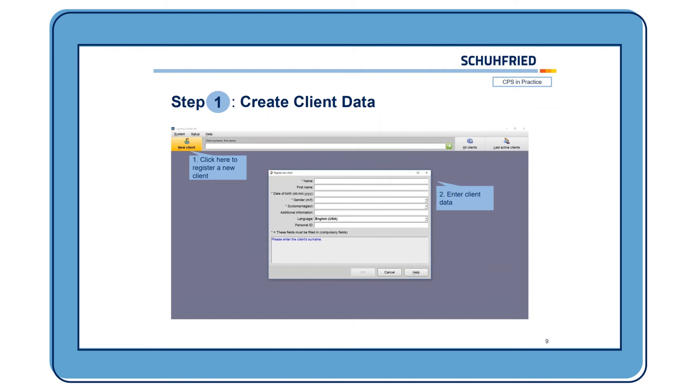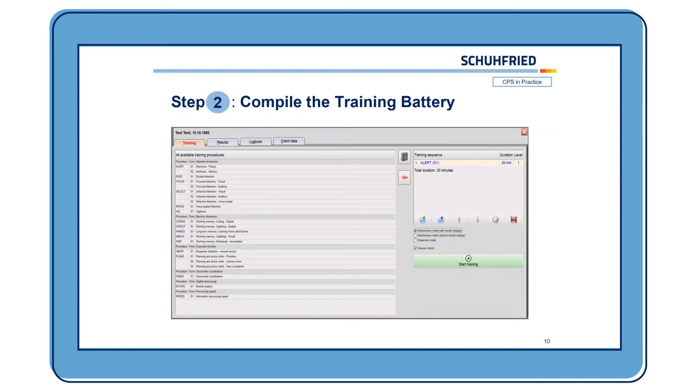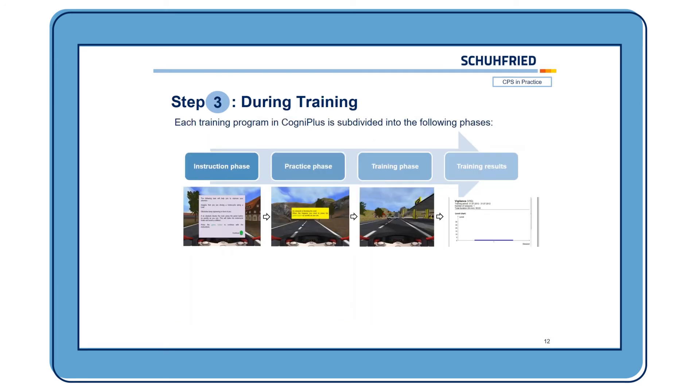After you create the client data, you can choose the training procedure. You can adapt the training sequence based on the deficits the client has, choose different trainings, and also choose the training duration and the starting level for each training. When you start the training, the sequences in the beginning are always the same: there is an instruction phase where the exercise is explained, then a practice phase to see if the client understood the instructions, then a training phase where the client can actually train, and in the end after each session you can review the training results.